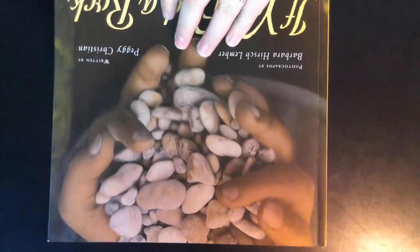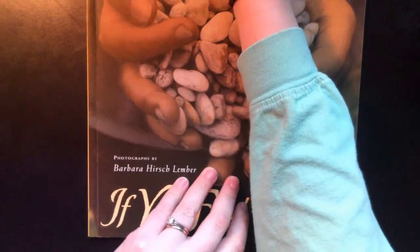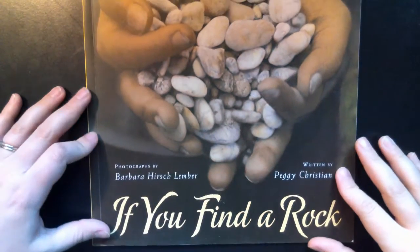Hi guys, on this rainy Friday today I wanted to read you a book. It's called 'If You Find a Rock.' I'll flip the camera down here in just a second so that you can see it. It is by Peggy Christian, and the photographs in this book are by Barbara Hirsch Lember.